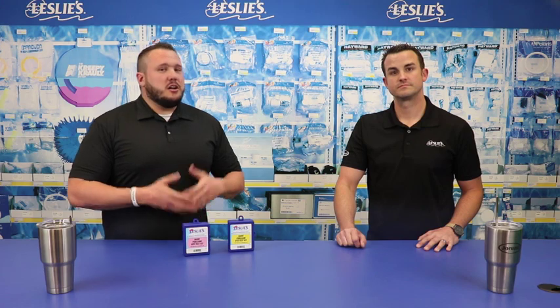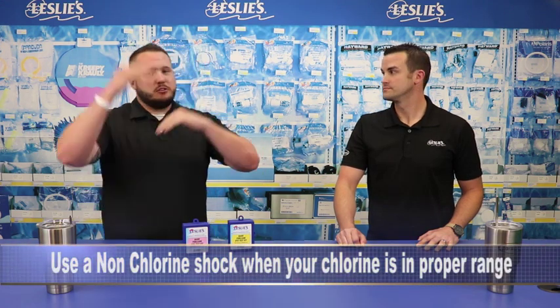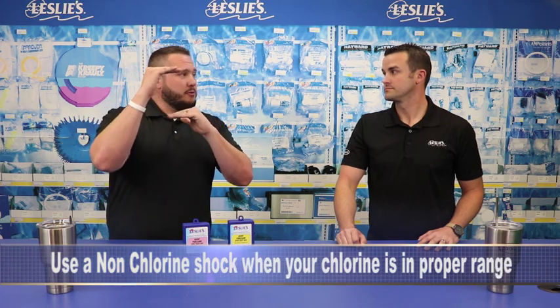There are two ways to go about it. Breakpoint chlorination is just math — we can do it for you, call our stores. Or the much simpler approach is a non-chlorine oxidizer if your chlorine level is appropriate. If your chlorine level is between two and four parts per million, use a non-chlorine oxidizer like our Fresh and Clear — toss that in and it will oxidize off those contaminants.